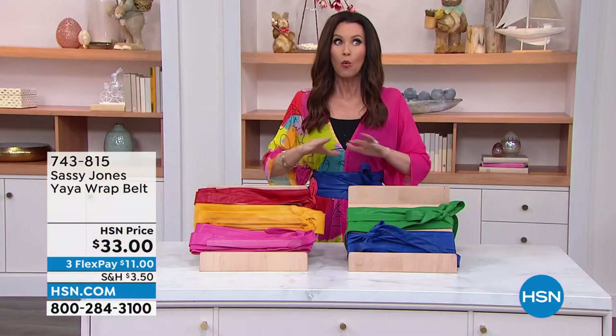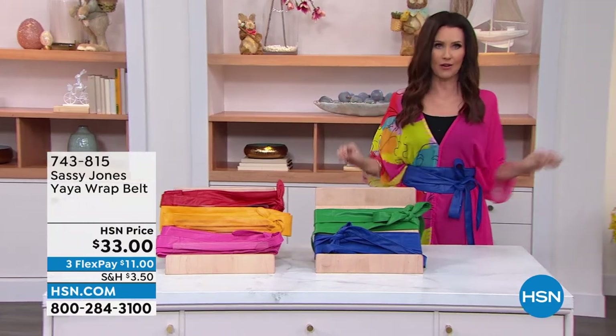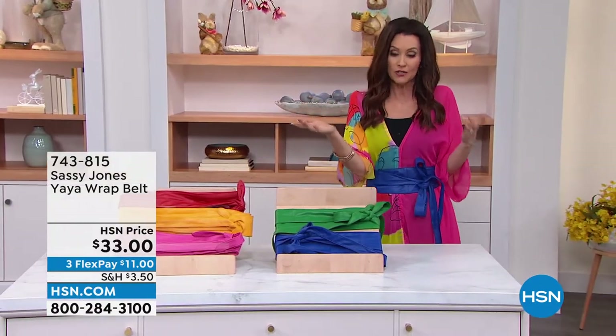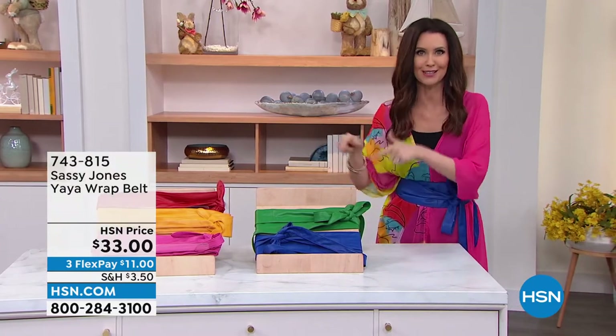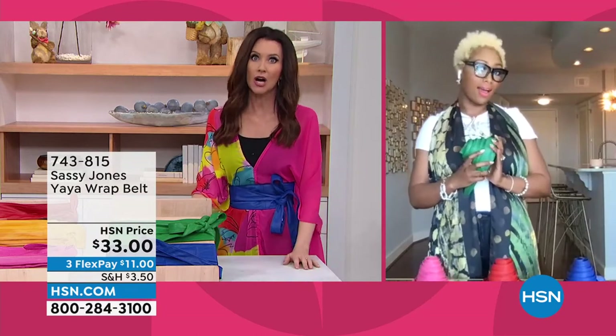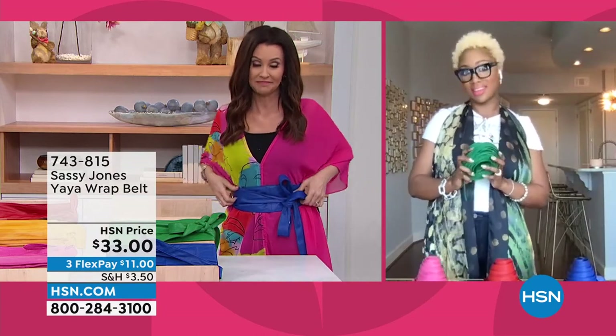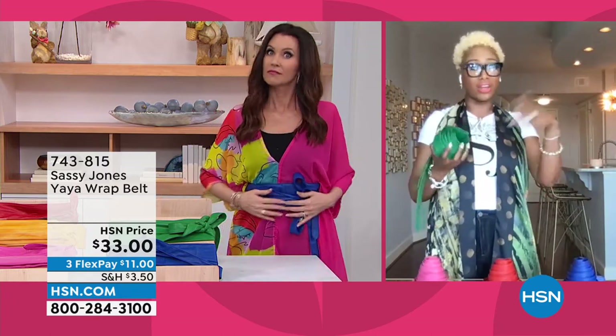$11. What a transformation a Ya-Ya belt will make in any one of your outfits. If you've watched me ever, you've seen me wear that same black dress and then pop on a different color of the Ya-Ya belt. Instantly updated. These are a wonder, my friend — and that's why they keep running in and off of the hsn.com site. They're amazing.